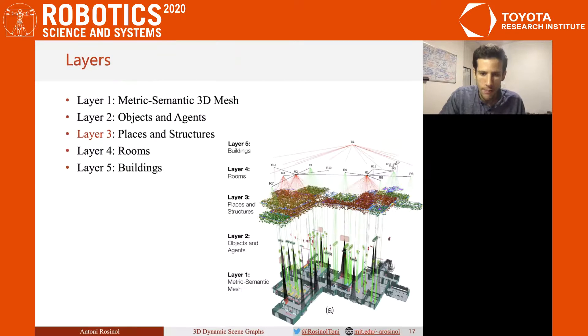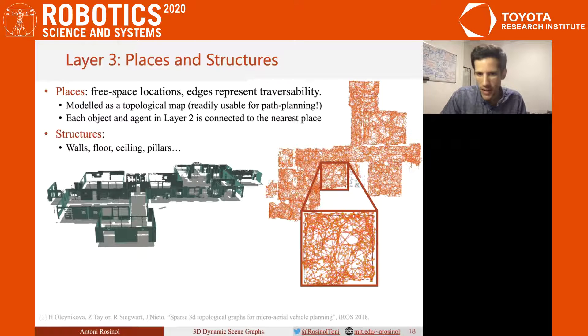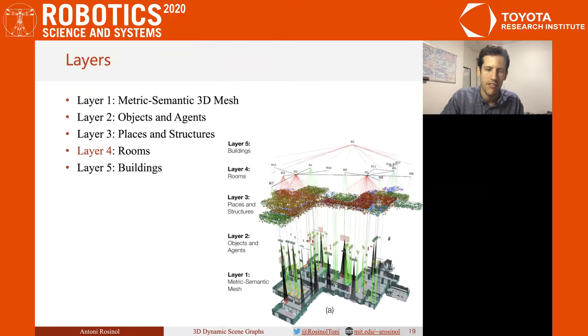In Layer 3, we encode places and the structure of the 3D scene. We define as a place a region of the scene that is not occupied and where the robot can navigate. Two places are connected by an edge if we can go from one place to the other in a straight path. Therefore, the constructed graph is a topological map and allows for path planning queries. We further detect and represent the 3D structure of the scene as a combination of walls, ceiling, and floor, as can be seen in the left figure.